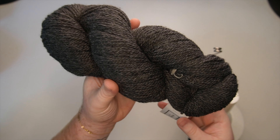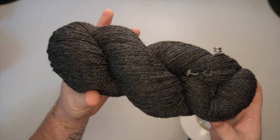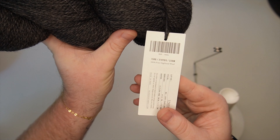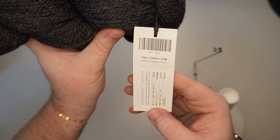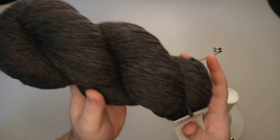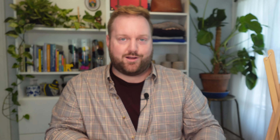I have a skein here of Woolstok. It's a worsted weight wool, 100% non-superwash wool, and this is a 150 gram skein. The color is 1300 Cast Iron. I really love Woolstok — I've talked about it before. They're one of my favorite yarns. When I can, I love working with a non-superwash yarn because it holds its shape so well, shows stitch definition really well, and it can do magical things like felting if you need it.